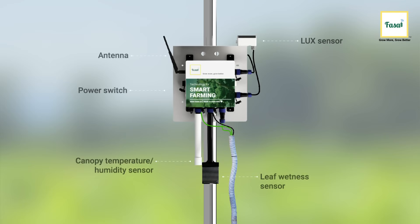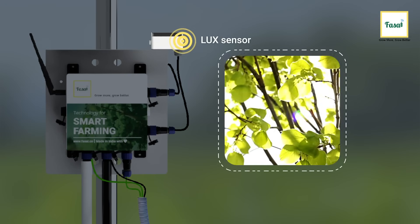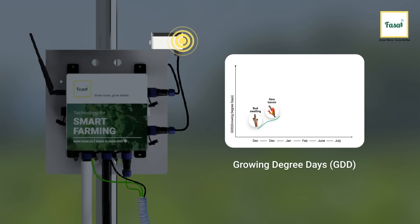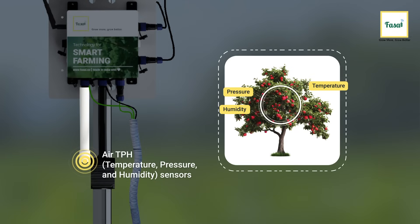Going up, let's take a look at the brain of the Fussel System. It monitors and optimizes canopy conditions with 5 different sensors. The LUX sensor measures the intensity of sunlight, which along with the temperature is used to calculate the growing degree days, GDD, of the crop — aiding in crop-stage-specific alerts. The air TPH — temperature, pressure, and humidity sensors — measure the atmospheric conditions surrounding the crop.